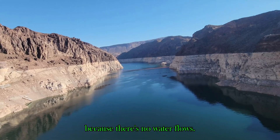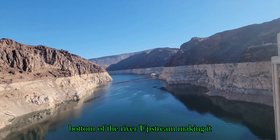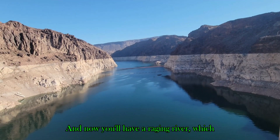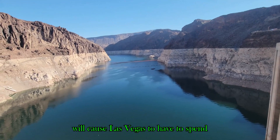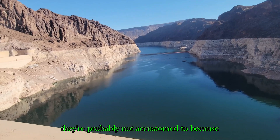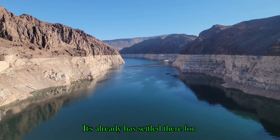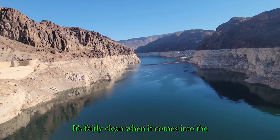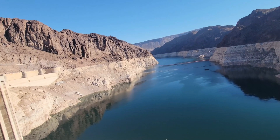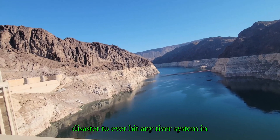Furthermore, Lake Mead is currently clear at the dam because there are no water flows — all the sediment has fallen to the bottom of the river upstream. Now you'll have a raging river, which will cause Las Vegas to spend more money cleaning the water, something they're probably not accustomed to. Because the sediment in the water has already settled, the water coming into the system is fairly clean. After a mega flood, that would no longer be the case.